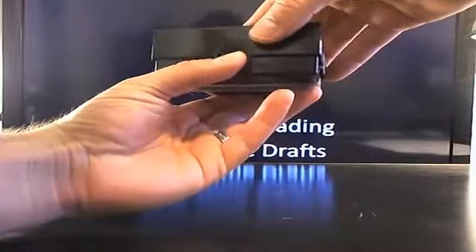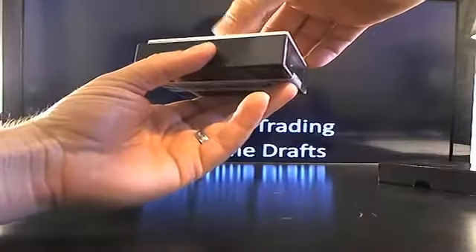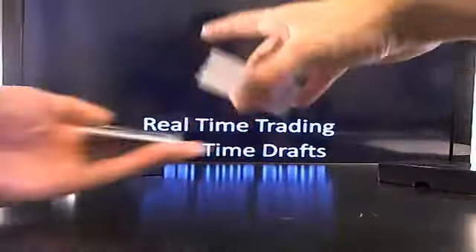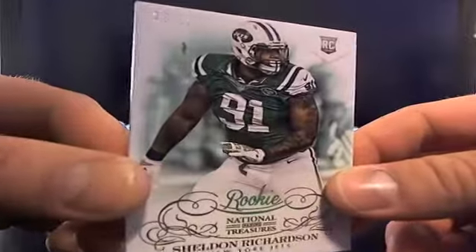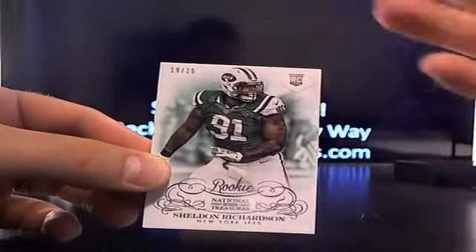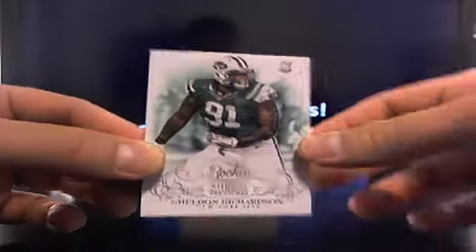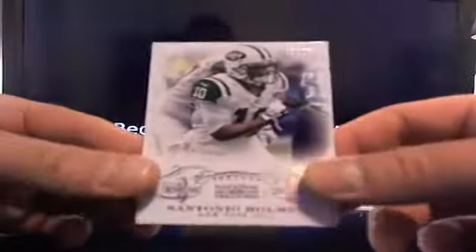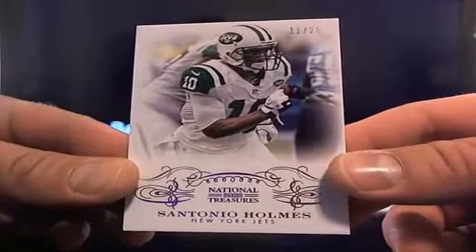Can we get a book? We got a book! All right, here's Sheldon Richardson, 19 out of 25. Hey, there's that bug again — why is that one bug chilling on all these cards? Come on man. All right, then you got Santonio Holmes, 11 out of 25.